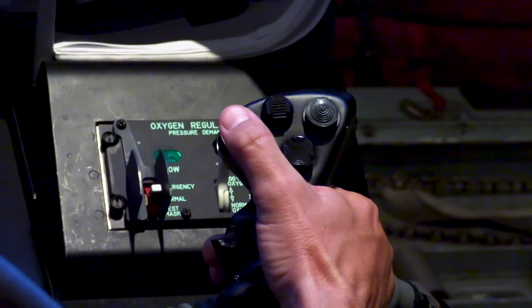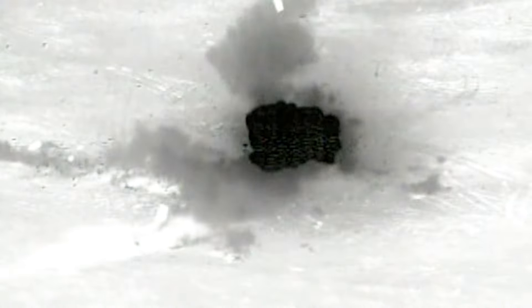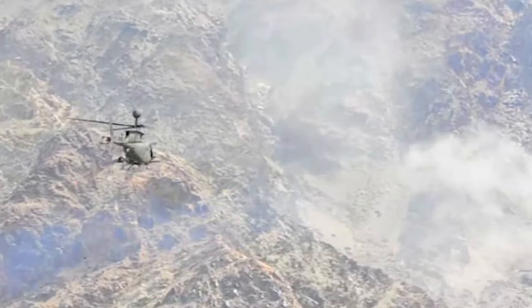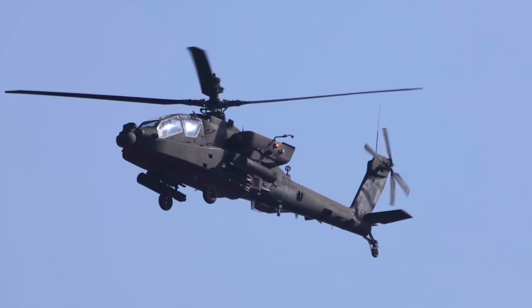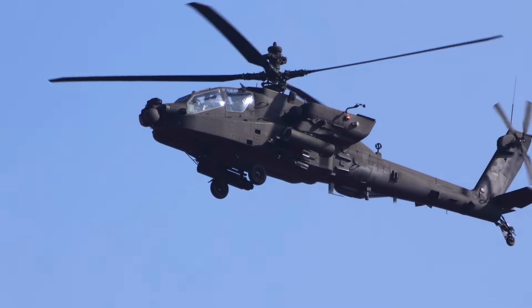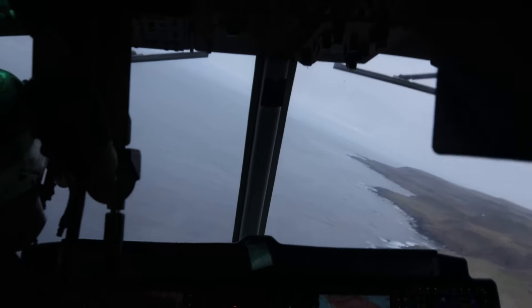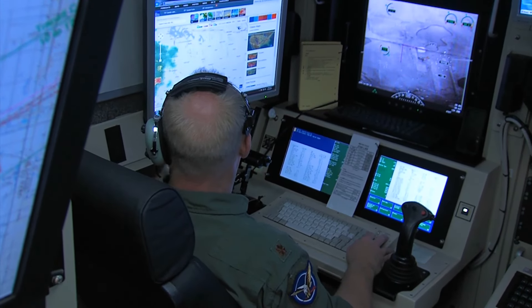The majority of Hellfire variants utilize laser guidance, but there is an exception in the form of the AGM-114L Longbow Hellfire, which relies on radar guidance. Laser guidance can originate from various sources, including the launcher itself, exemplified by the nose-mounted optoelectronics on the AH-64 Apache attack helicopter. Alternatively, airborne target designators or ground-based observers can provide laser guidance.